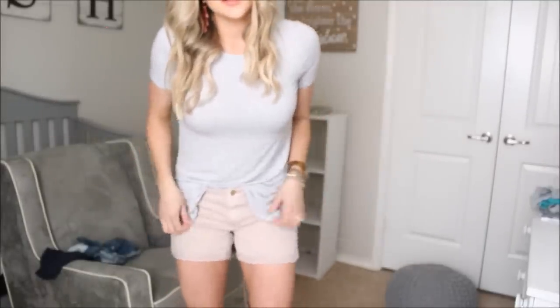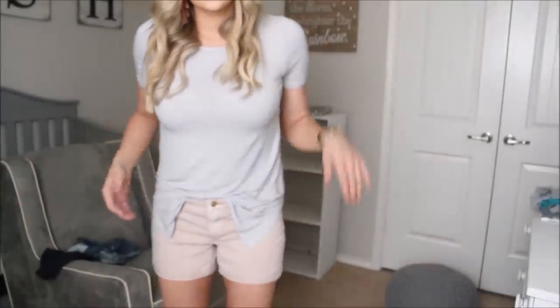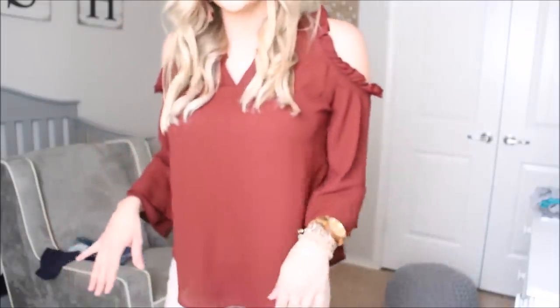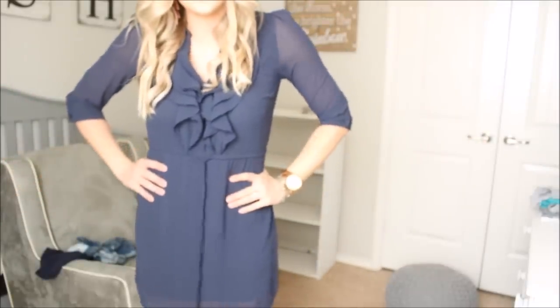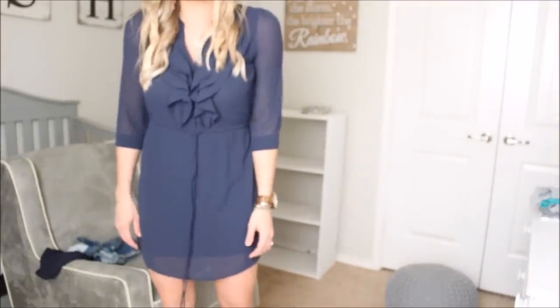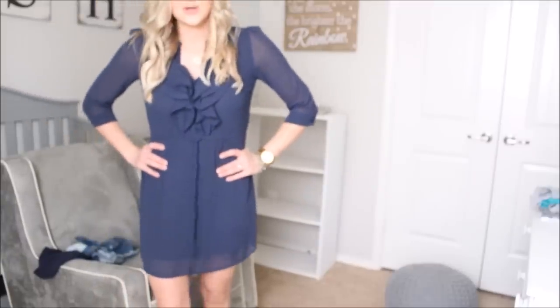Here's one of the outfits that will be in my Poshmark closet: the Massimo blush shorts paired with a black and white striped Old Navy tee. This next top will also be in my closet — it's brand new with those cute sleeves. This dress has always been one of my favorites; it's just so cute and comfortable. Now that I have it on, I'm second-guessing getting rid of it!